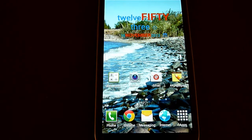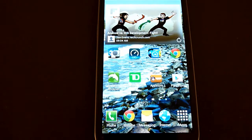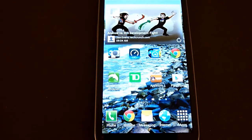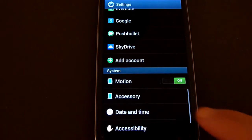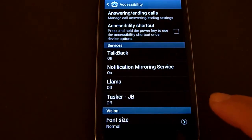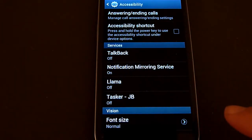In this Samsung Galaxy S3 tutorial, I will demonstrate how to turn off the message when you open a folder on your phone that says the folder is open, and then when you close it. This is basically a setting in the Accessibility section of the settings. It seems to be a bug in Android that if any of these services are turned on, you'll get that message.